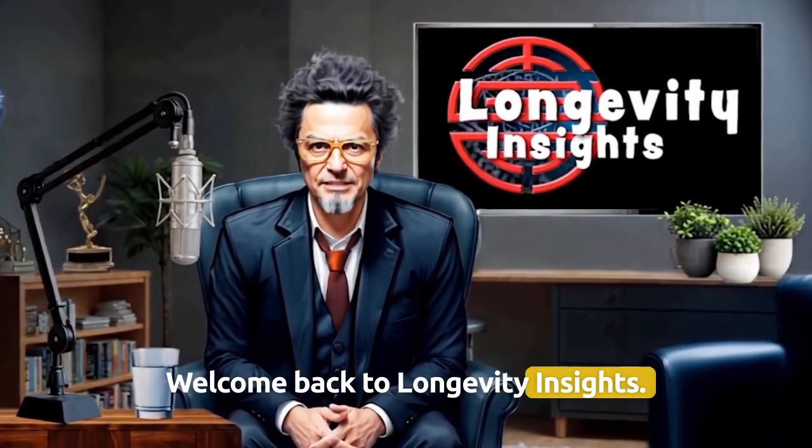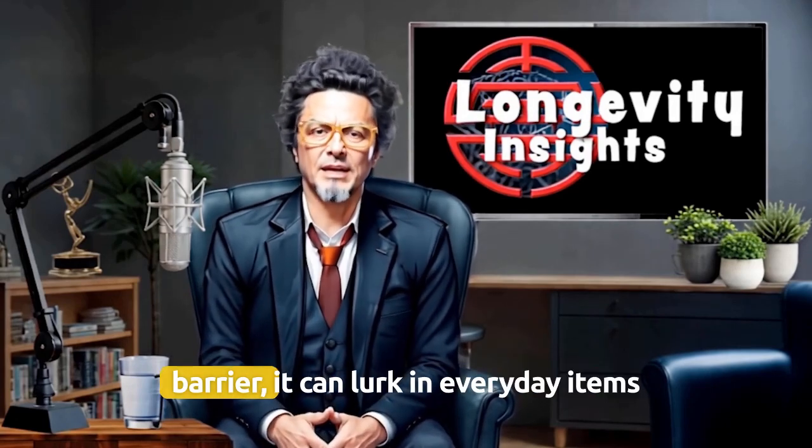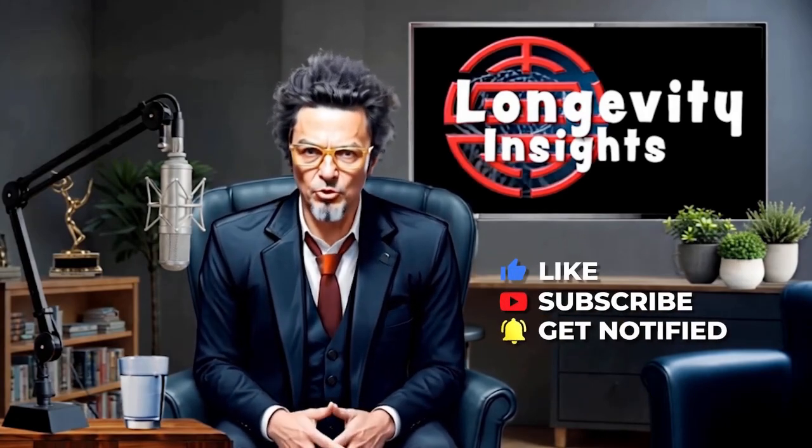Welcome back to Longevity Insights. If plastic can cross the blood-brain barrier, it can lurk in everyday items around you. Like, subscribe and click the bell for future episodes.